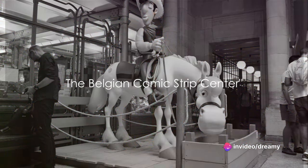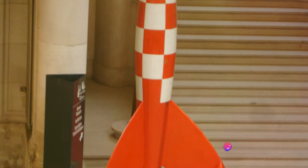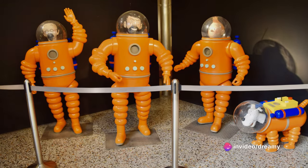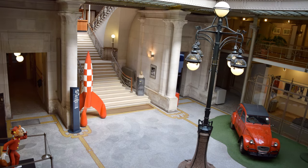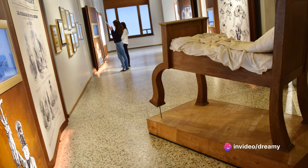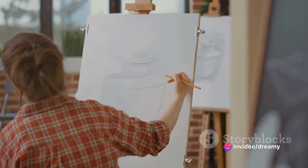In sixth spot, we have the Belgian Comic Strip Center, where laughter and art collide. Nestled in the heart of Brussels, this museum is a tribute to the joyous world of comic strips — not just Tintin and the Smurfs, though they are the stars of the show. The center celebrates the entire spectrum of the Belgian comic strip from its humble beginnings in the early 20th century to the present day. It resides in a gorgeous Art Nouveau building designed by the famous architect Victor Horta. Visitors can even create their own comic strips in interactive workshops, so if you're a fan of comics or just a kid at heart, the Belgian Comic Strip Center is your playground.